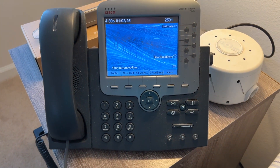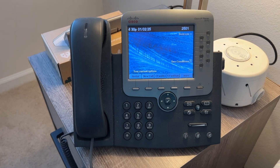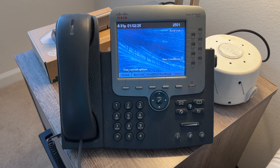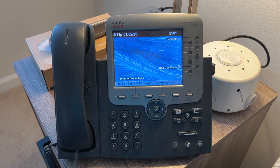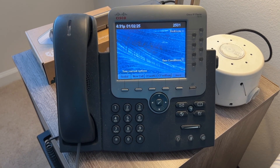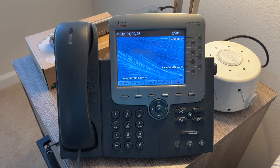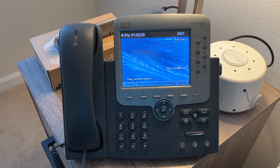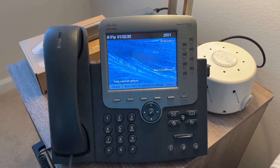A couple things have moved around. The 7975 is now here in the master bedroom, and I did get the background working as well. So both my 7975 and 7965 have working backgrounds right now — I'm not displaying them for privacy, but they do work. I used to not be able to do that because I could never get it to load to the TFTP server correctly, even though I followed all the directions. I can't remember exactly what I did to make the 7975 work, but it works now.